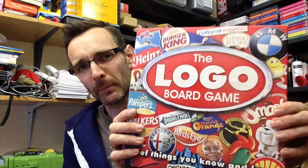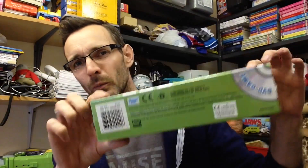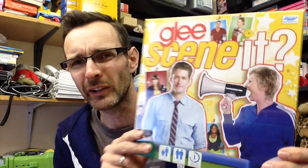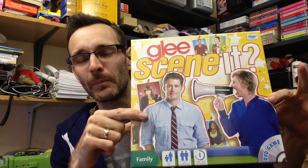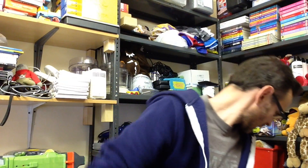Logo game — always worth picking up, paid a pound for that. I picked up another one of these Glee Scenics only because it was sealed and it was on a stall where I bought a job lot of Nerf stuff. So I kind of got this lumped in and didn't really pay anything significant for it. I wouldn't necessarily recommend going for this, but I only bought it because it was sealed and it's going to go up to FBA for Christmas.